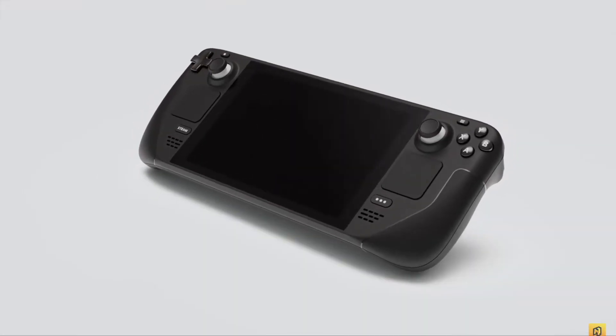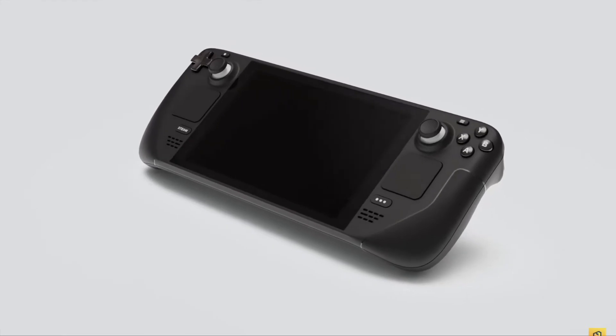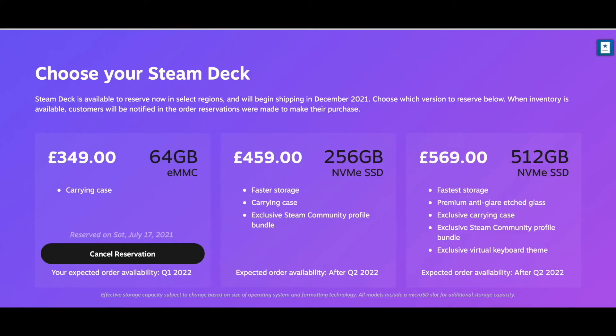The Steam Deck is the most exciting piece of gaming hardware for a long, long time. But a lot of people think it could fail because of Valve's results with hardware. So is the Steam Deck worth it? 100% yes. I luckily pre-ordered my $399 entry-level copy and I'm so excited as a former console gamer. Stick around and I'll explain exactly why the Steam Deck is worth it.